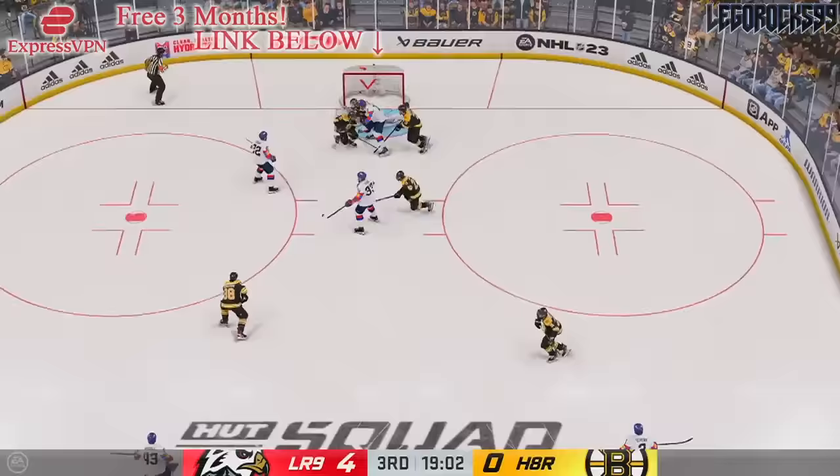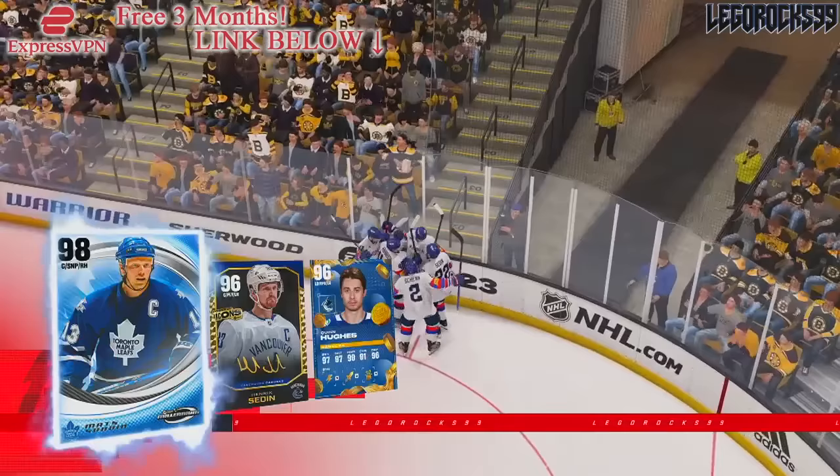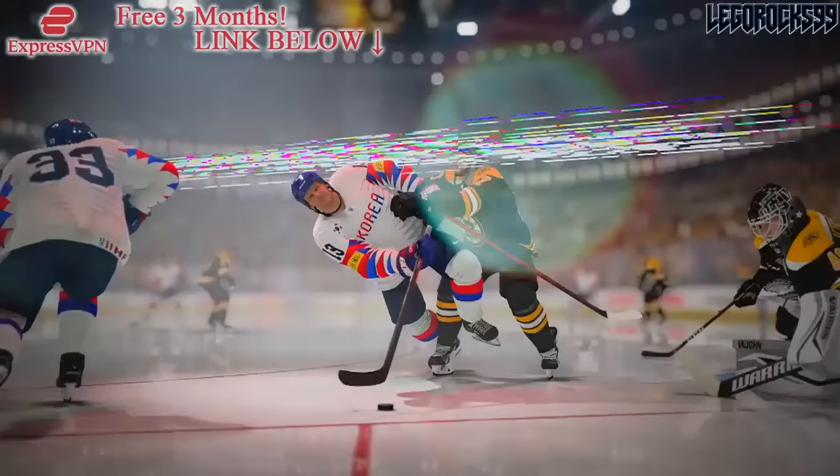Pittsburgh always trading away their prospects and their picks to get players that could help them — and now it makes sense. You've got Crosby, Malkin, Letang; they're all old, so you want to make sure they go out with a bang and still remain competitive to the end of their days. Either way, the Penguins are the fourth worst prospect pool in the NHL according to Byron Bader's model.